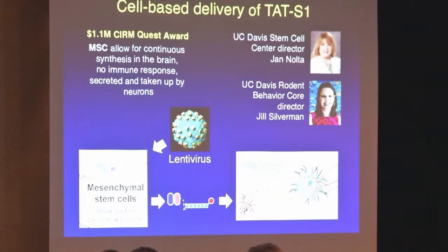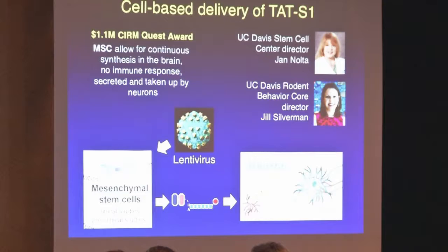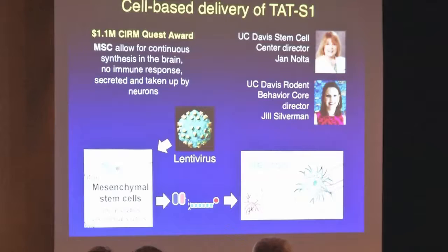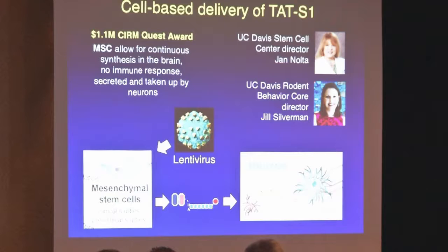One of the benefits of working with a biologic as opposed to a drug is that our bodies can make a biologic, so we should take advantage of that in delivery. If we have the cells make the protein in the brain, we don't have to worry about systemic delivery. Mesenchymal stem cells are well known to have an immunomodulatory effect — even from a different person, they somehow downmodulate the immune response. That should be a plus for delivery to neurons in case we need to worry about immune responses in the future. This approach has a lot of positive aspects, and I'm very happy that CIRM gave us a chance to pursue it.